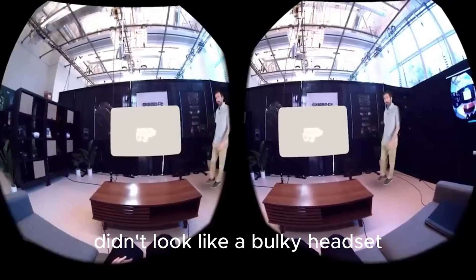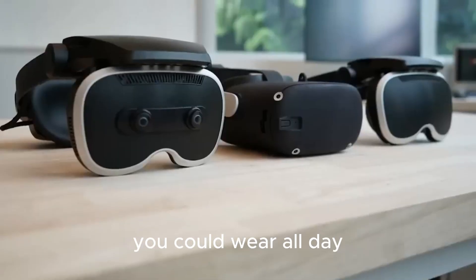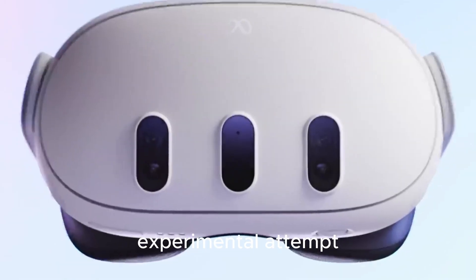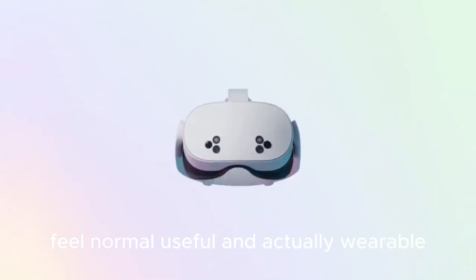What if the future of mixed reality didn't look like a bulky headset, but more like a feather-light pair of glasses you could wear all day? Meet Meta Puffin, sometimes called Loma — Meta's experimental attempt to make augmented and mixed reality feel normal, useful, and actually wearable.